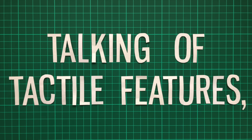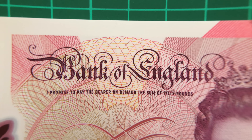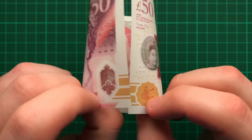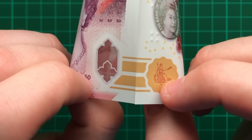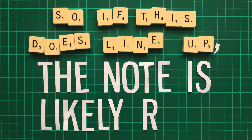Certain parts of the note, including the words 'Bank of England' at the top, are printed slightly raised from the rest of the note. This is a quick and easy indication as to whether the note is real or not, as it's hard for counterfeiters to replicate. Similarly, the gold pattern on the bottom left and bottom right should perfectly align if you fold the note into a circle. Counterfeiters often struggle to align their printing and cutting, so if this does line up, the note is likely real.